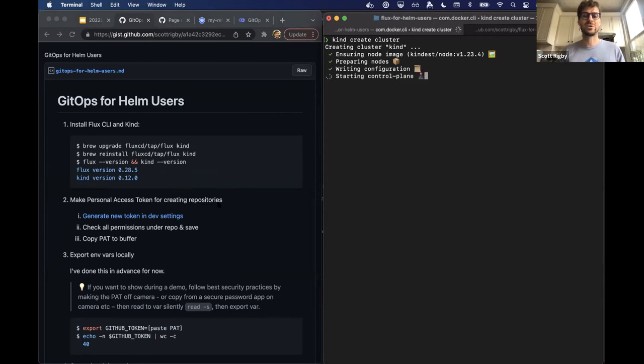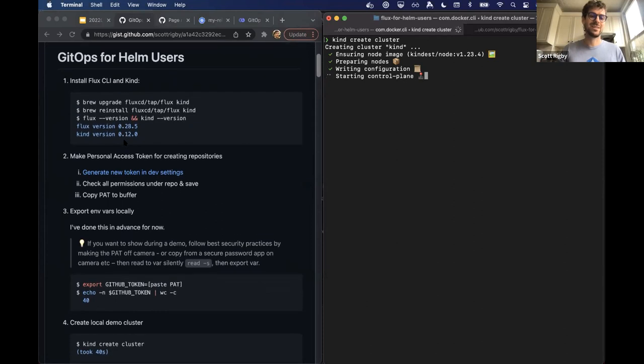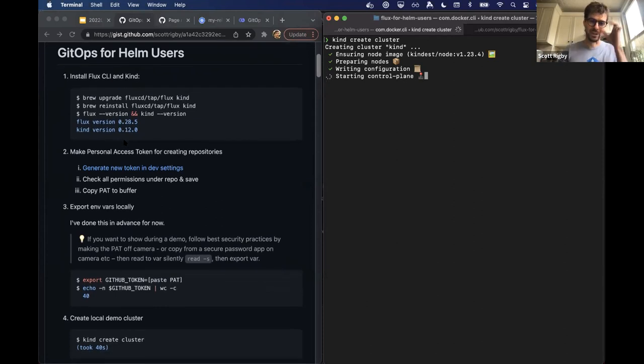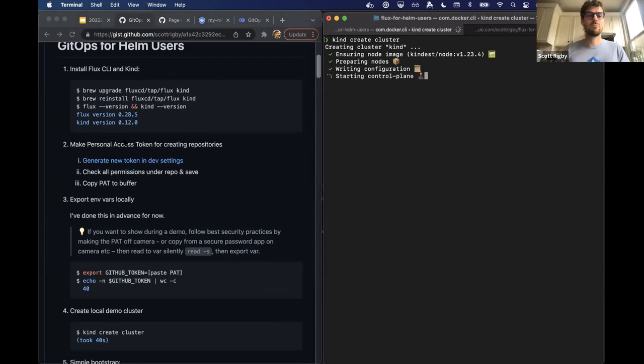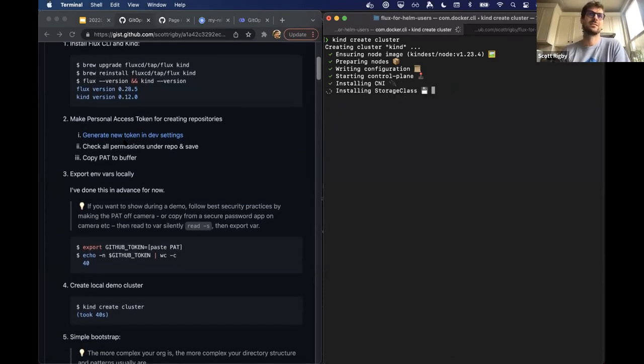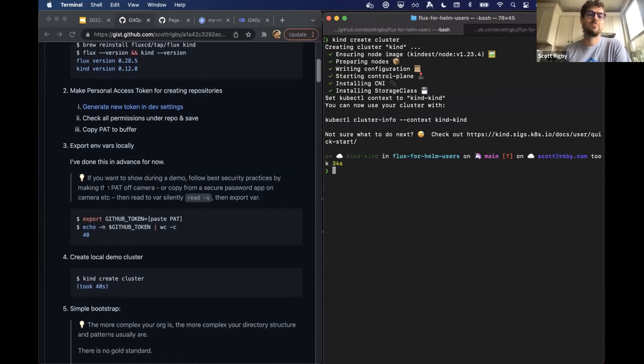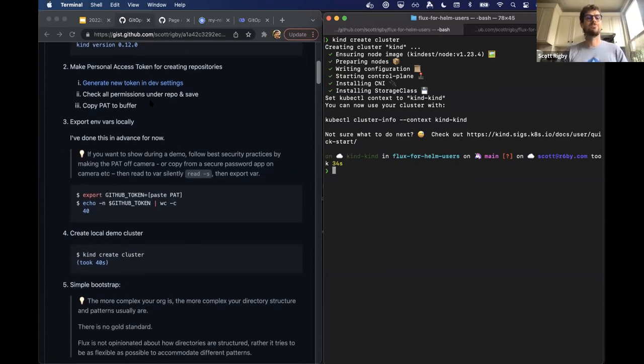I've already exported my token and created the cluster. The GitHub personal access tokens are 40 characters. Now I'm going to run the flux bootstrap command. I'm setting an interval of 10 seconds — you wouldn't want to do that in production, only for demos — so changes I push will be picked up quickly. Normally you'd set this to 10 minutes or whatever works for your setup; I believe it defaults to one minute.